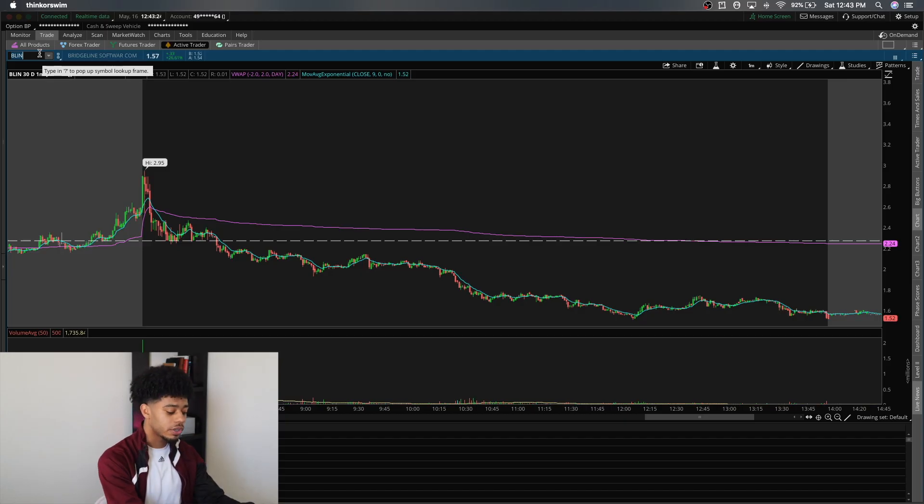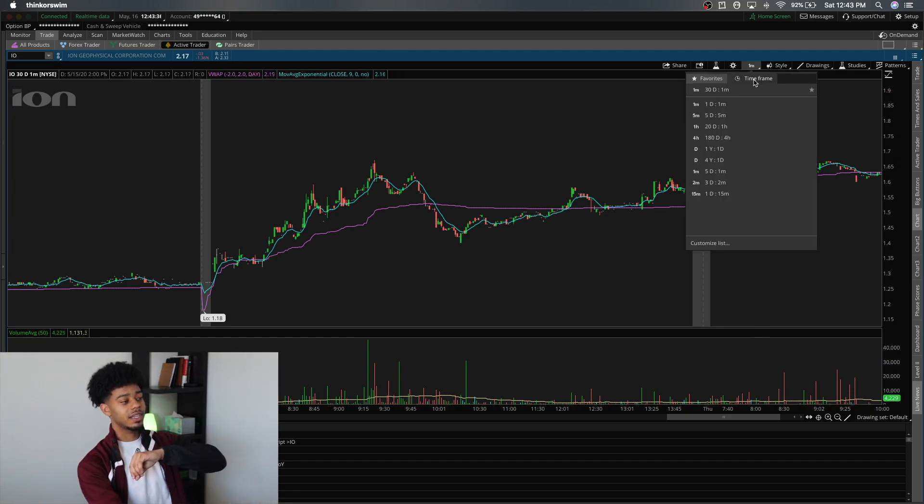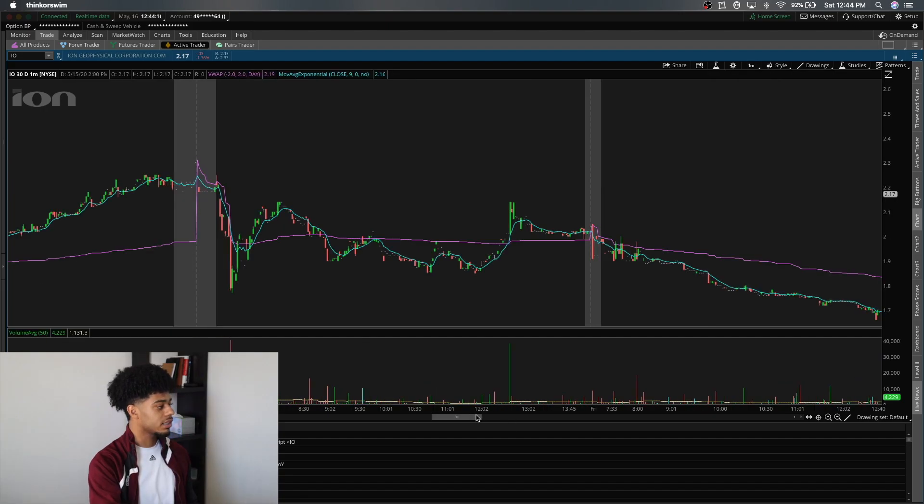Now I'm going to pull up IO and show you something really similar. IO had a little larger float so it was slightly safer for shorting, but I'm going to show you how the longs got trapped in this one as well. Some people that commented on my TikTok or other videos did get stuck in it. Moves like this are kind of predictable because people tend to catch FOMO and always want to catch that first move. For beginners, I recommend not touching any stock in the first 15 minutes of the market — just be patient.